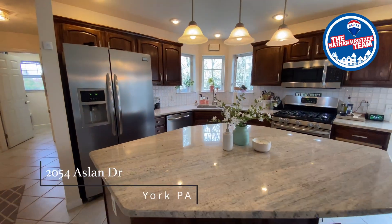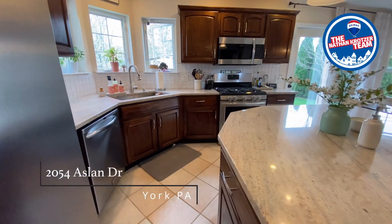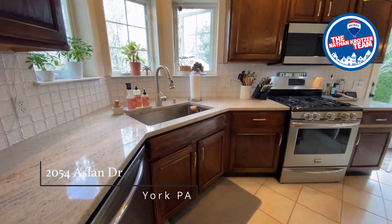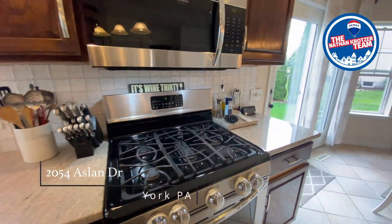But more than that, it has great space for the family to gather, spend time together, and create memories. The kitchen, featuring granite countertops and ceramic tile floor, hosts a great space for all to gather and unwind after their days.